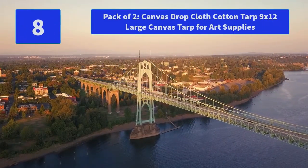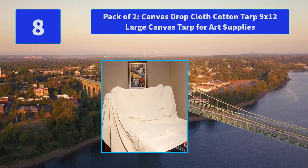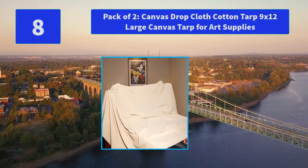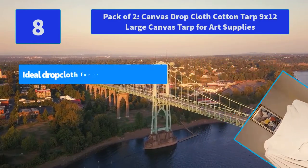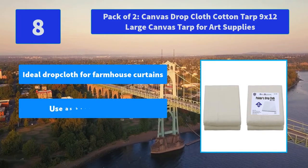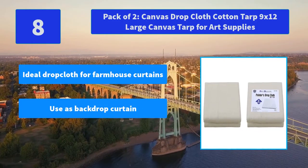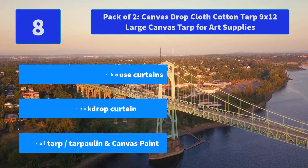Number 8: Pack of 2 Canvas Drop Cloth, Cotton Tarp 9x12, Large Canvas Tarp for Art Supplies. The product is a 2-piece pack of 9' x 12' canvas drop cloth with double-stitched seams. Main Feature: Ideal drop cloth for farmhouse curtains, use as backdrop curtain, ideal tarp for pollen and canvas paint.